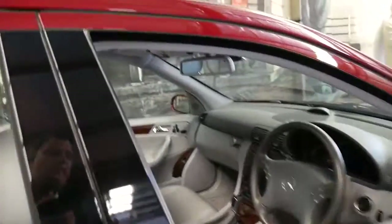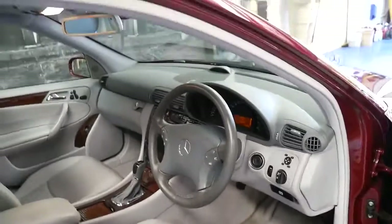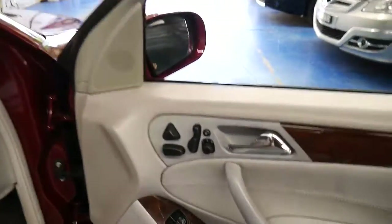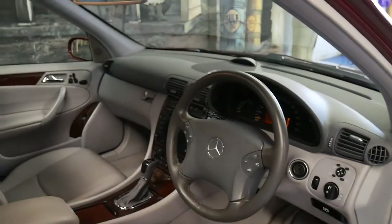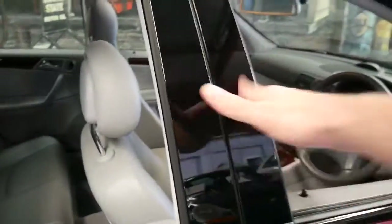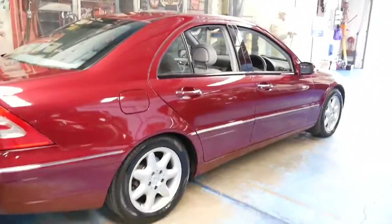It's got every option available at the time that I'm aware of. It's a Mercedes C200 Compressor and it's got memory electric seats, driver and passenger side, an electric steering wheel, rear blind and satellite navigation. Other features which were a bit more common on these were the sunroof and front and rear parking sensors.